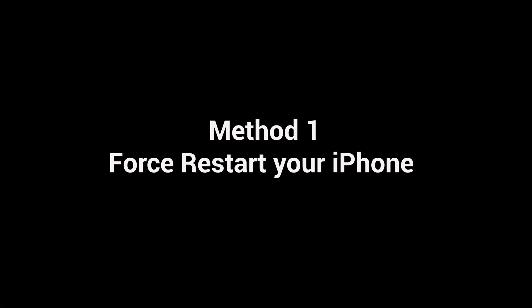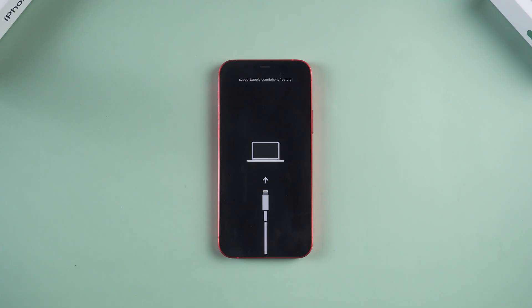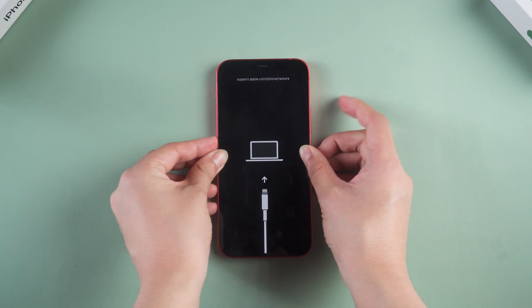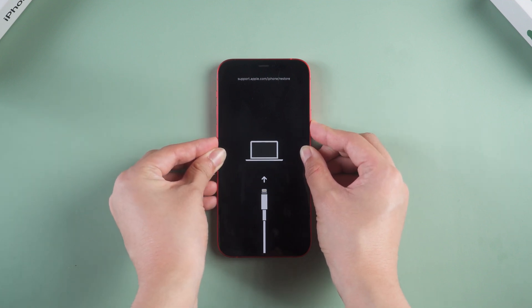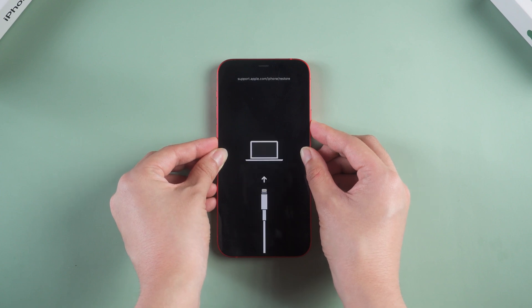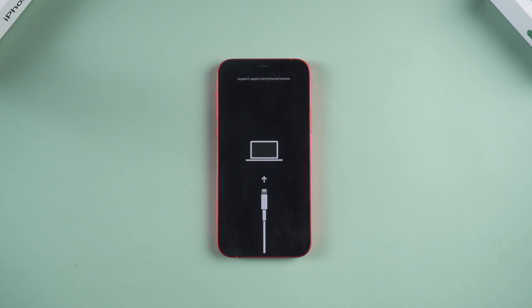The first thing you should try is to force restart your phone. Sometimes it may work. For iPhone 8 and later, just quickly press and hold the volume up, then quickly press and hold the volume down, then hold the power button until the Apple logo comes out. This way is very easy but it won't guarantee 100% work. If you fail, please move on to the following method.